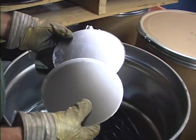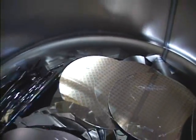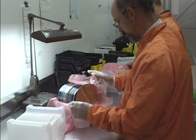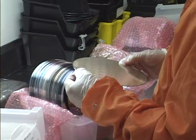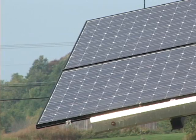Not long ago, scrap silicon wafers from IBM chip factories in Burlington, Vermont, and East Fishkill, New York, would have been high-tech trash. Not anymore. Now, instead of being crushed, the wafers are put through an IBM-invented reclamation process and are sold to companies making electricity-generating solar panels.